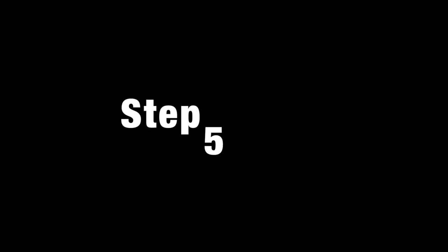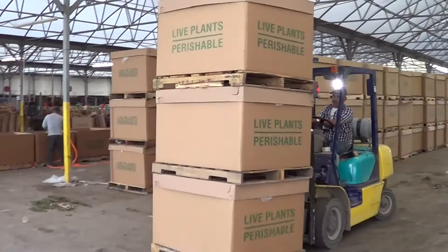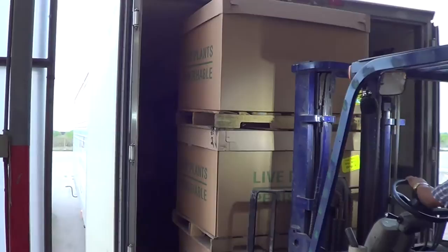It is the forklift driver's responsibility to organize the boxes in the trucks, and he and his team are also responsible for knowing which boxes go in which trucks. Once the orders are identified, the driver will begin to stack the boxes in stacks of 3, because the boxes are designed to fit perfectly inside the truck 3 high by 2 wide. Once loading begins, the driver will put 88 boxes in the truck for a total of 2,640 plants per truck.